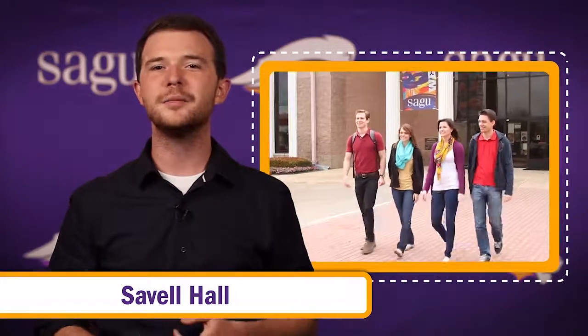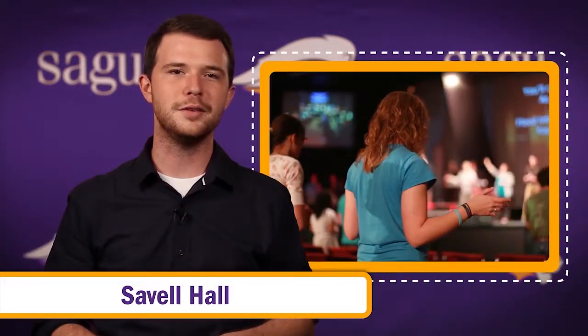This is also the closest dorm to the Barnes Student Center and the Schaeffer Center, which is home to the cafeteria, gymnasium, classes, and auditorium where chapel is held.